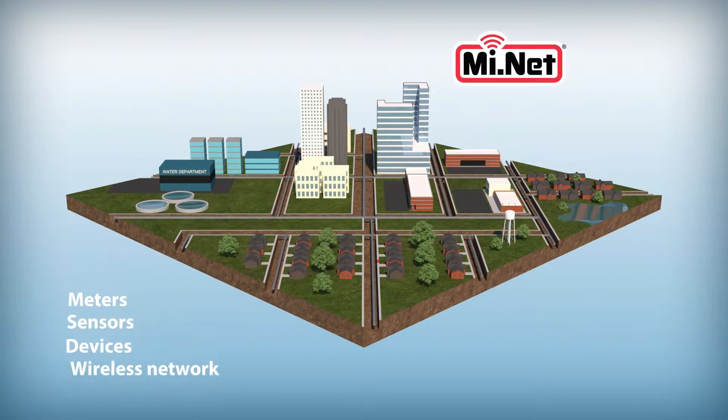The MiNet system links meters, sensors, and devices in an efficient wireless network that can be accessed within seconds. This smart solution provides the ultimate in flexibility and scalability, allowing you to cost-effectively add advanced capabilities to fixed networks without replacing the entire system.